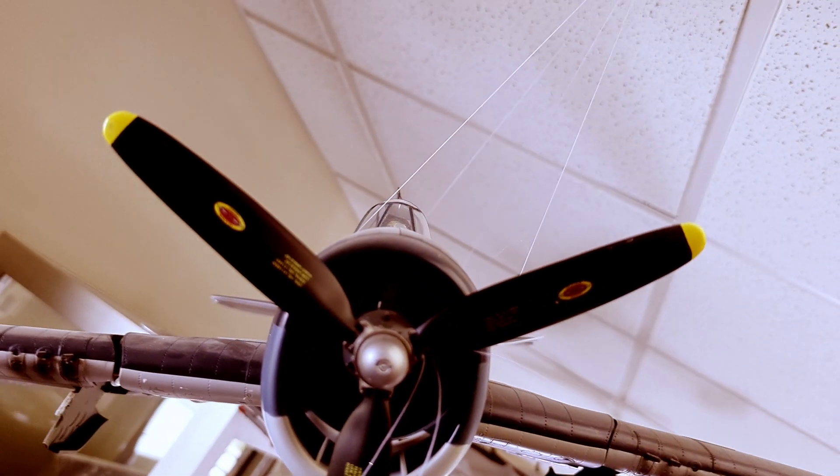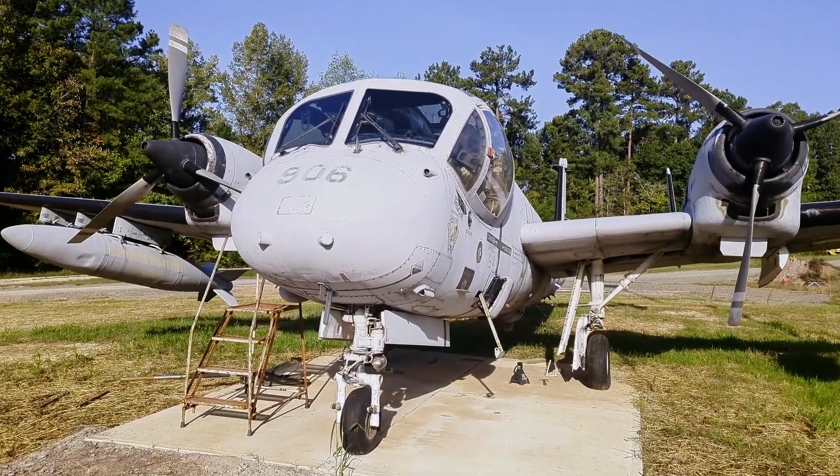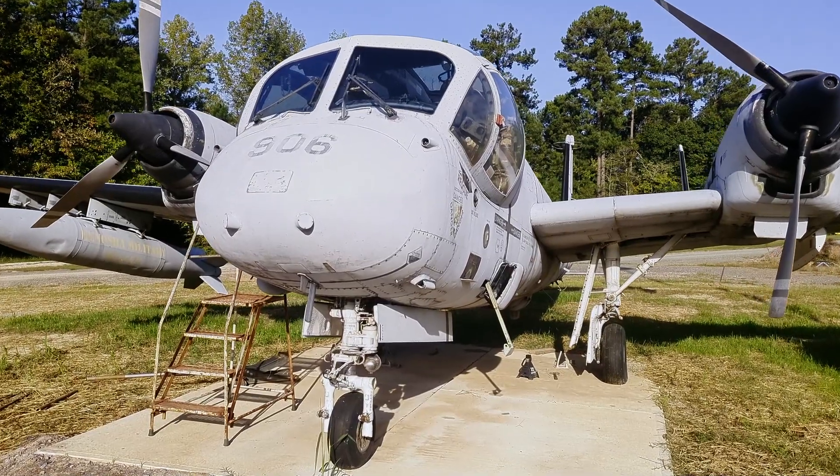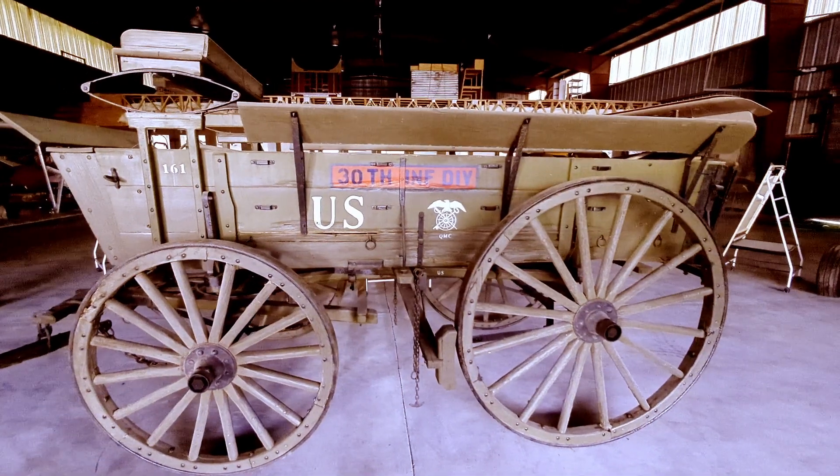There's an OV-1 Mohawk airplane that was used in Vietnam, and actually it was on border patrol between North and South Korea and East and West Germany when they had the wall there.